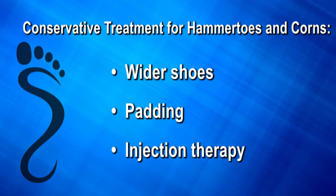Conservative treatment for hammer toes and corns consists of wider shoes, padding, and injection therapy. If these conservative measures do not reduce the pain, surgical intervention may be necessary.